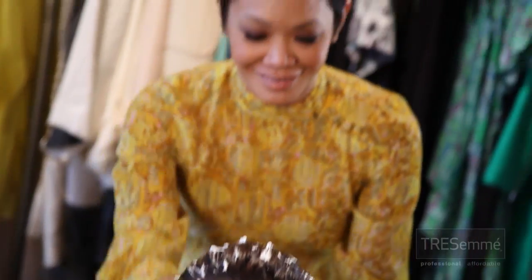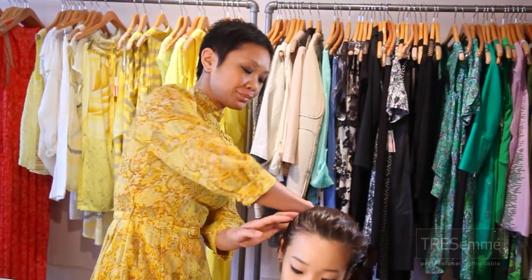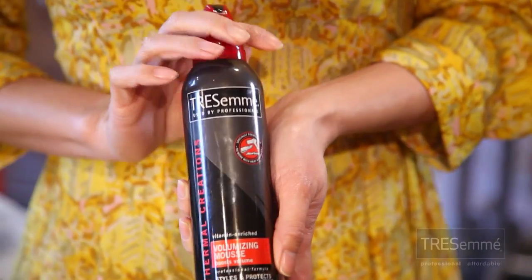That sounds super retro to me, which I love. How do you keep it modern and practical for the on-the-go girl who's too busy to spend too much time? You really have to make sure that you're prepping the hair with products, because otherwise it'll just fall flat. I prep the hair with the Thermal Creations Volume Mousse — this is my go-to product for this look. Flip the hair over and just blow dry it on high heat, and pull it with your fingers. Make sure that you're parting it where your hair naturally wants to go.